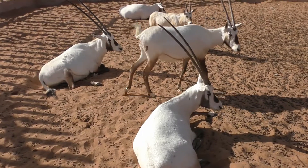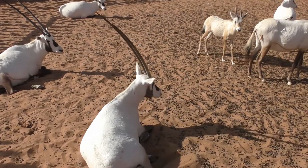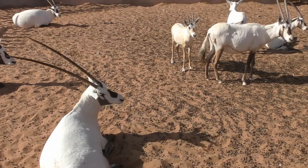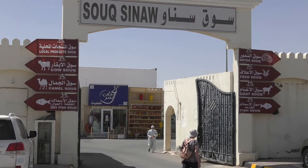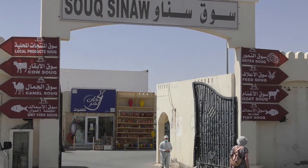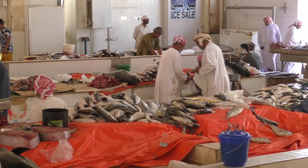It isn't possible to see Oryx in the wild, as they were wiped out by poachers, but they have a few captive ones at the camp. All too soon we left the desert and stopped off at another market. The signs make it look interesting, but unfortunately there were no animal markets taking place while we were there — just fish again.